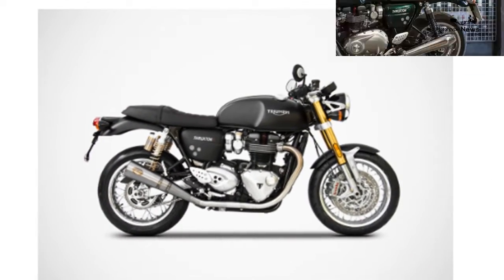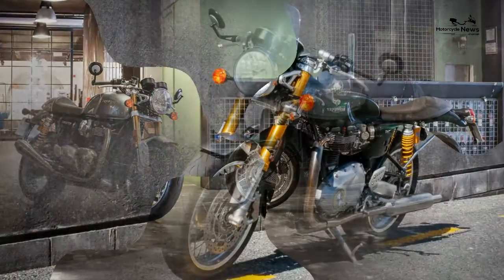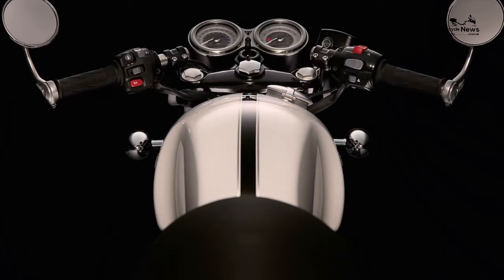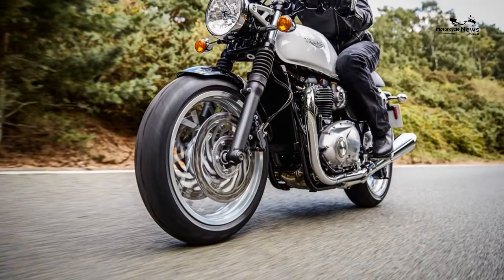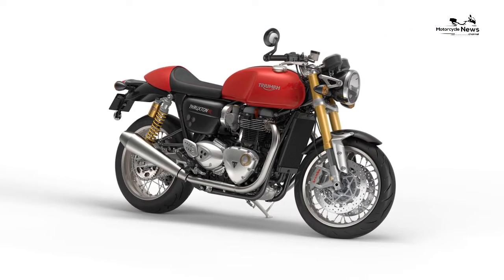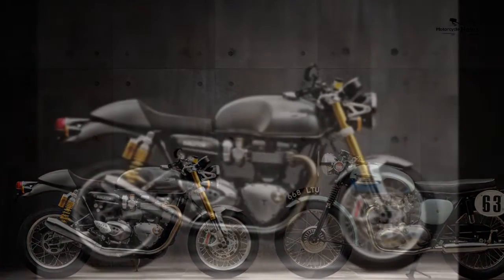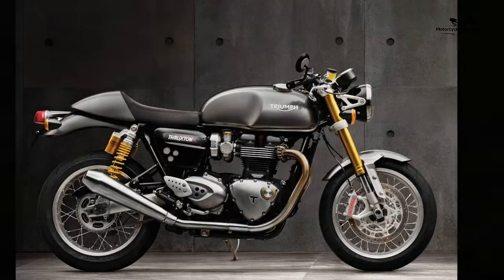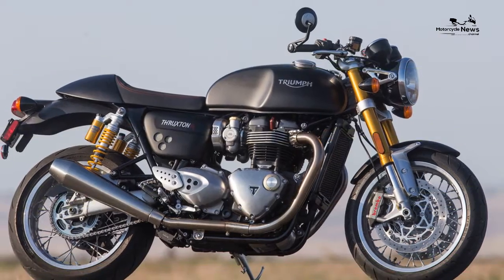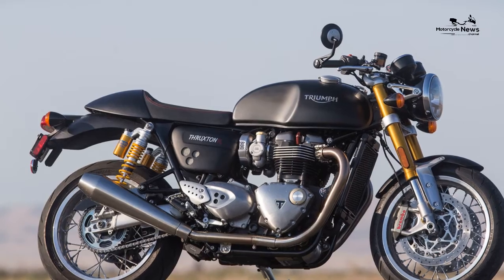You get what you pay for and you're never left feeling shortchanged. At £11,700 when launched in 2016, it included Brembos, Öhlins, Showa forks, a torque-assist clutch, LED lights, USB charging socket, immobiliser, 160-section Pirelli Diablo Rosso Corsa tyres, Monza-style filler cap, aluminium tank strap, polished top yoke, clear anodised aluminium swingarm and analogue clocks with a full digital display discreetly buried within.